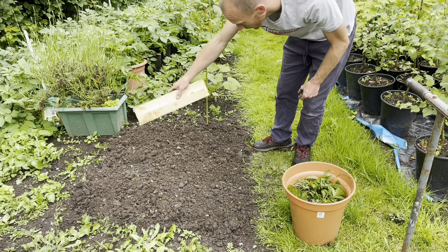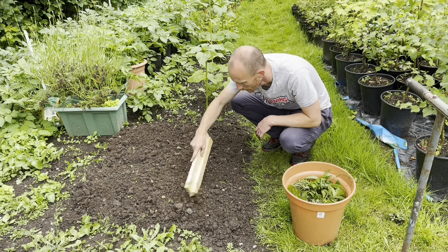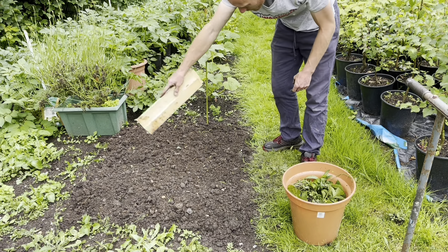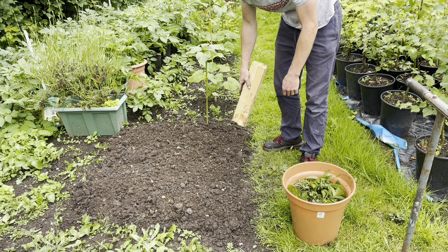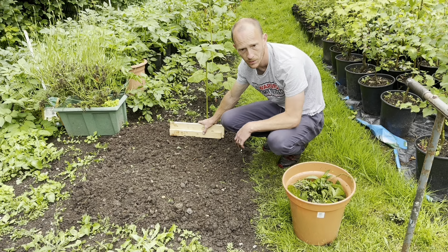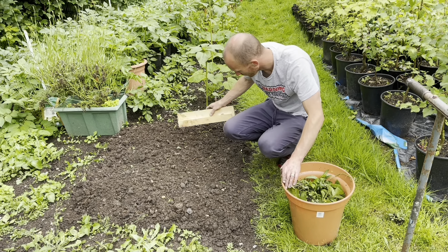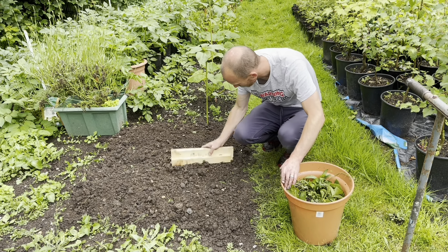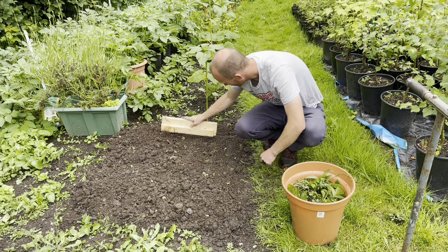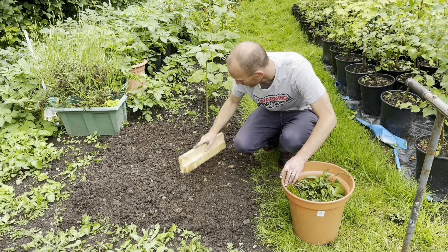So I've just done this little square here - pulled all the weeds out, dug them all out, the large majority of them anyway. This is where I'm going to put the sweet corn. I've got eight sweet corn plants so I'm going to do them in a block formation, because with sweet corn you have to plant them in blocks so they can pollinate each other. I'm just going to use a bit of wood to go across and level this off and tamp it down a bit.